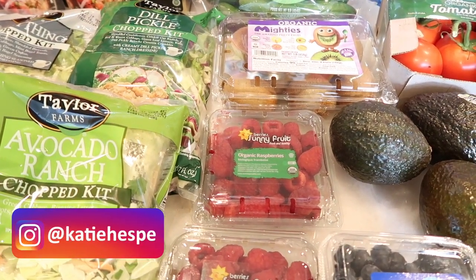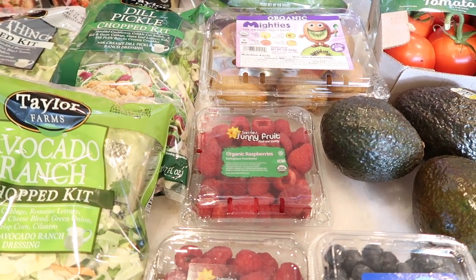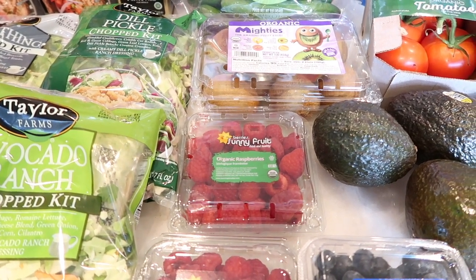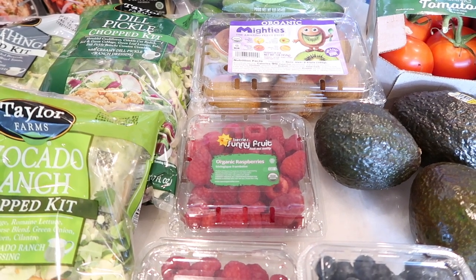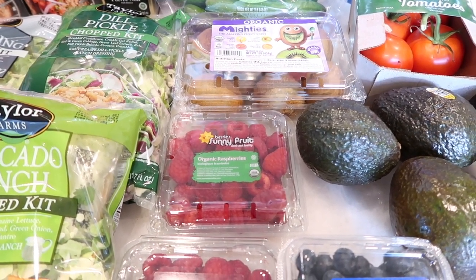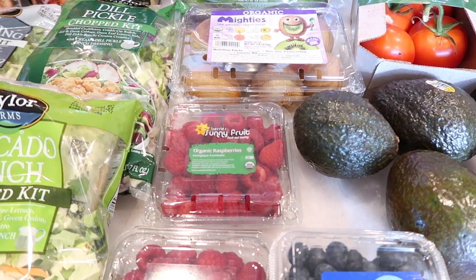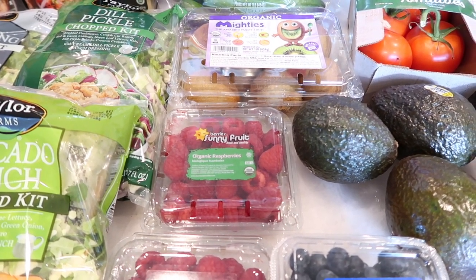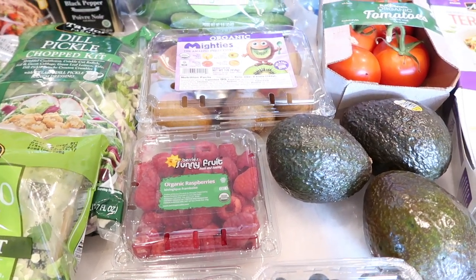Hello everyone, welcome back to a Sprouts haul. I'm not even going to show my face — this is a quick haul. I just wanted to address a couple questions I got in my last Aldi haul, which is: where do you get all of your produce? So typically I like to buy mostly organic, and I shop at Sprouts for that and the local farmer's market around my house.